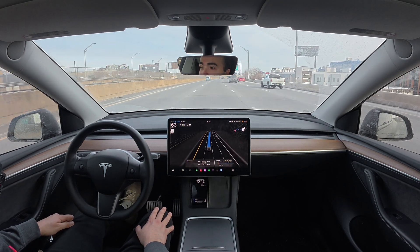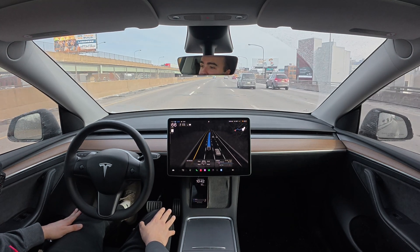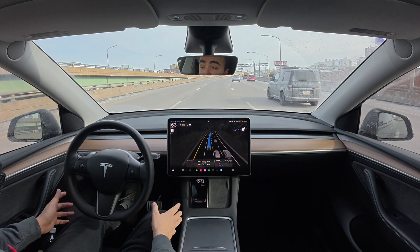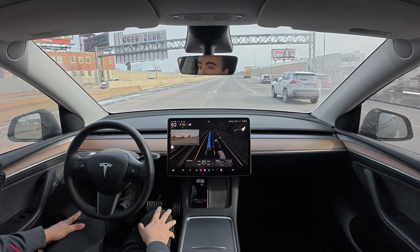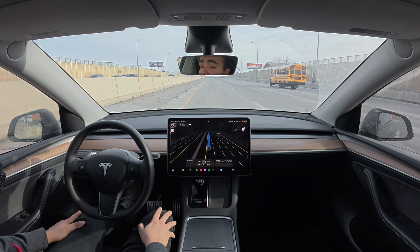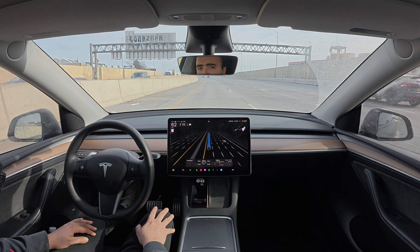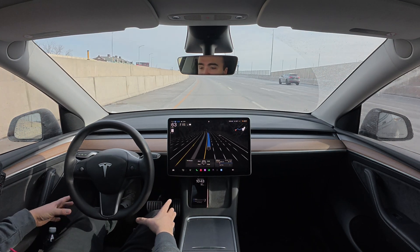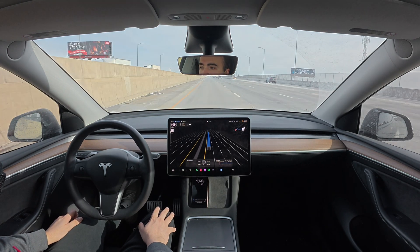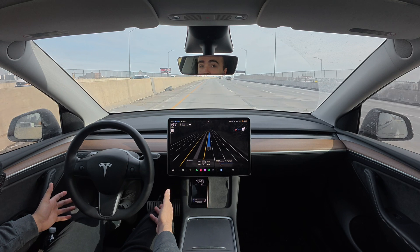It immediately merged onto the highway — awesome move. I've got it set to 85 and I'm on hurry, so the car should try to get over into the left lane and hammer all the way up. We're stuck at about 65-66 and slowly climbing. I'd like to see more aggressive acceleration to get up to a faster speed. I'm not sure if the cameras are dirty and it's taking precautions, or if it's because I'm in the middle lane.